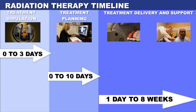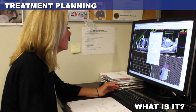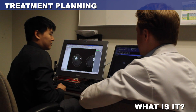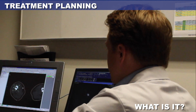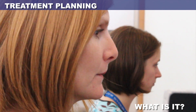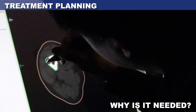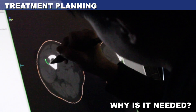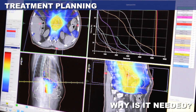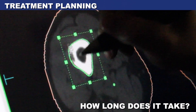Once the simulation appointment is complete, treatment planning activities happen behind the scenes to outline the body areas to treat and organs to avoid, design a treatment plan and calculate radiation doses, confirm the number of treatments needed — which may be different from what your radiation oncologist initially told you — and perform several independent checks to make sure the treatment team can deliver the radiation safely. All of this behind-the-scenes work ensures the body area affected is getting the maximum radiation doses while minimizing the dose to healthy surrounding tissues. This treatment plan can take a few hours to a few weeks to complete, depending on the urgency and complexity involved.